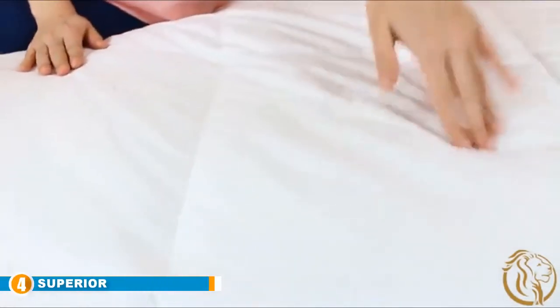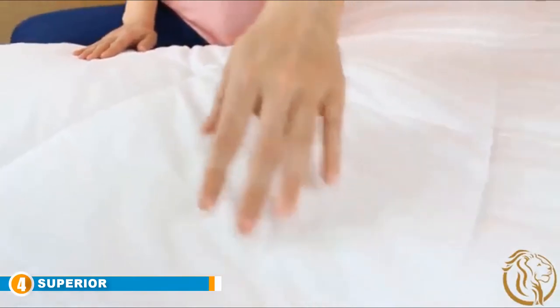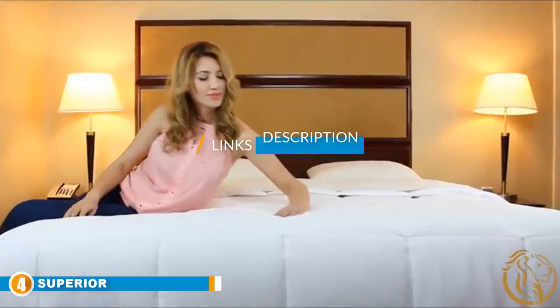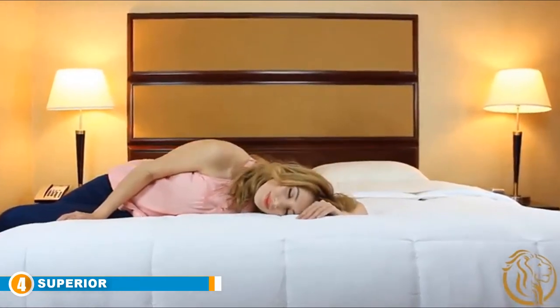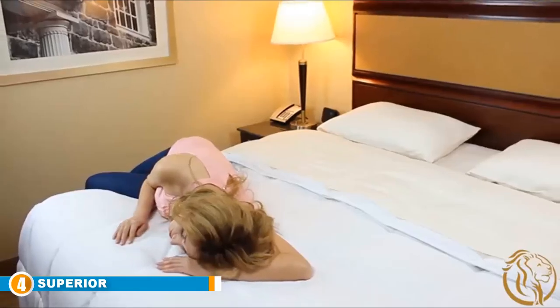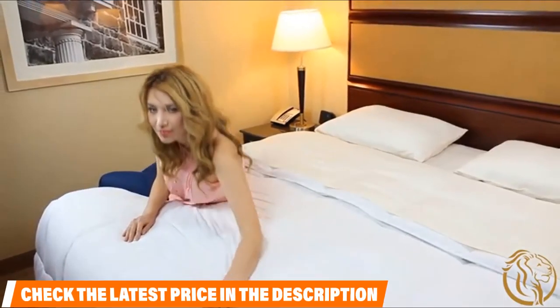Next at number four is Superior. A big reason to buy a down alternative is due to allergies that can come with using feathers. Superior is an allergy-friendly blanket using a cloud-like polyfill to keep you cozy. This product has a baffle box construction and is a neutral white, making it great for inserting into a duvet cover or using on its own as a comforter.